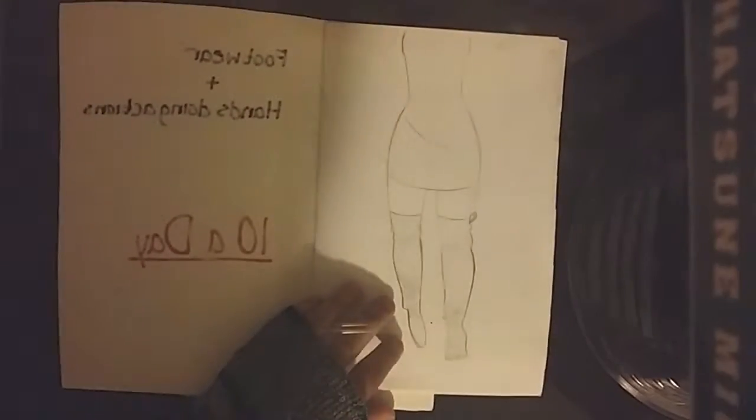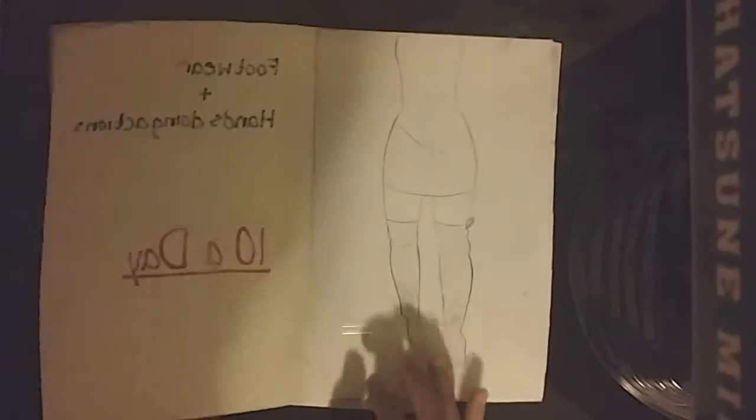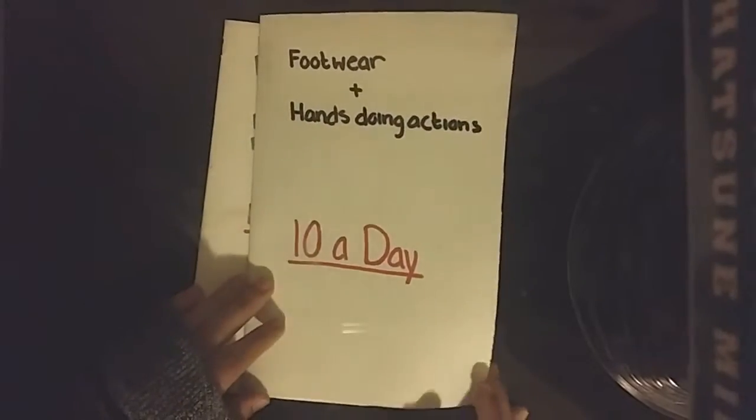Hello everybody, welcome back to another Nerdiversal video. Today is our very first — not speed draw — sketchbook tour. There we go, that's the word I'm looking for.